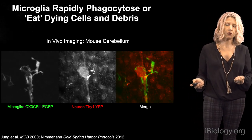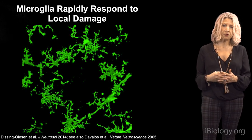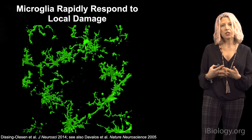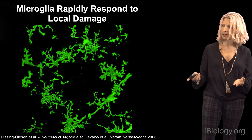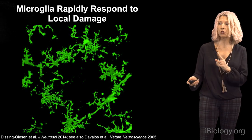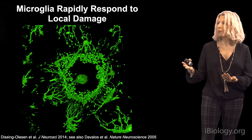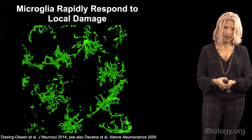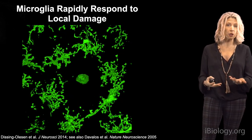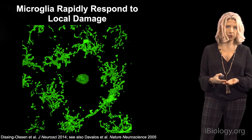In addition to phagocytosis, microglia are incredibly dynamic — their processes are constantly surveying the brain parenchyma. These pioneering imaging experiments showed that under normal conditions you can see fine processes moving, but if you make an injury with a laser, microglia dramatically extend their processes toward the injury site. One signal that chemo-attracts microglia to the injury site is ATP, recognized through purinergic receptors.